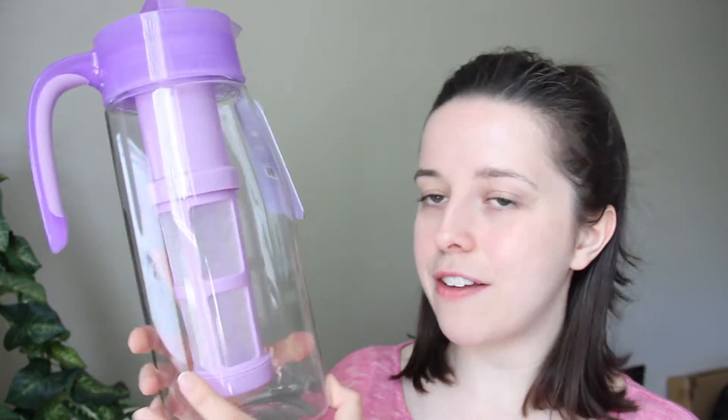I love this purple — it's from David's Tea. It's the perfect pitcher with infuser: dishwasher safe, airtight lid, BPA free, with a removable infuser. So this is a good way to have infused cold tea.